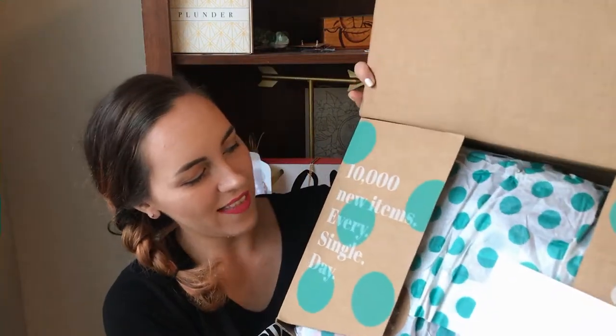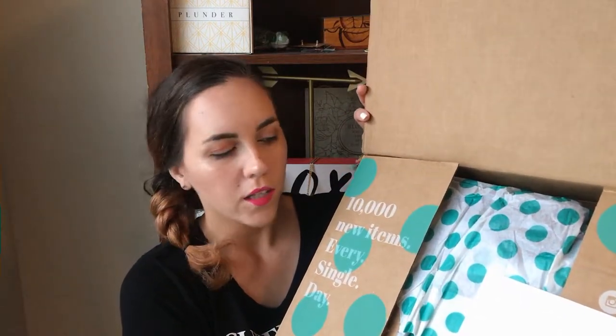So the inside of the box says 10,000 new items every single day. It's got cute greenish polka dotted tissue paper. So you guys watched the video of my preferences for what I wanted to receive — let's see how close we hit the mark on these items.